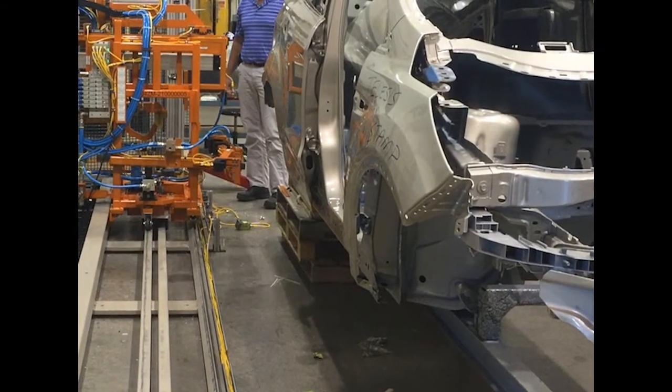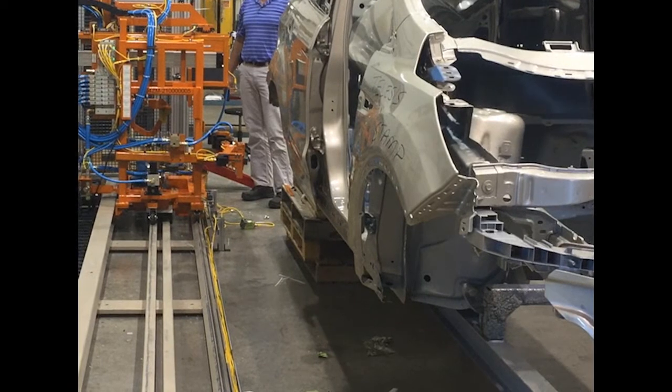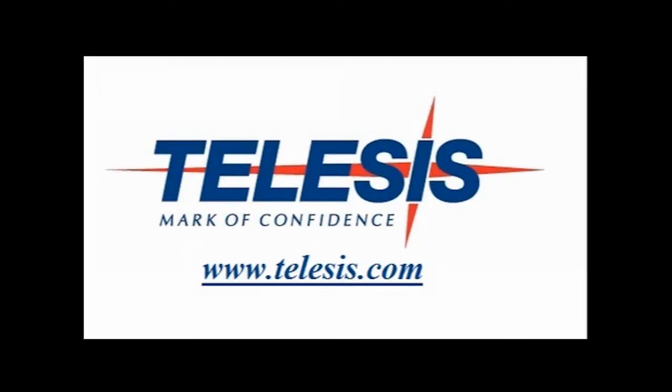VIN Marking by Telesis. This is what we do. Visit us on the web at www.telesis.com.